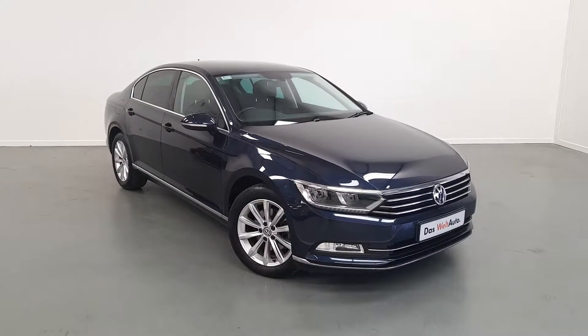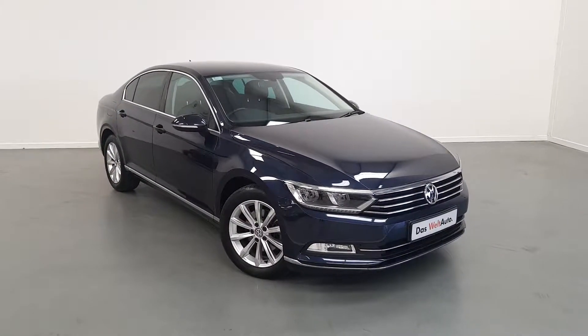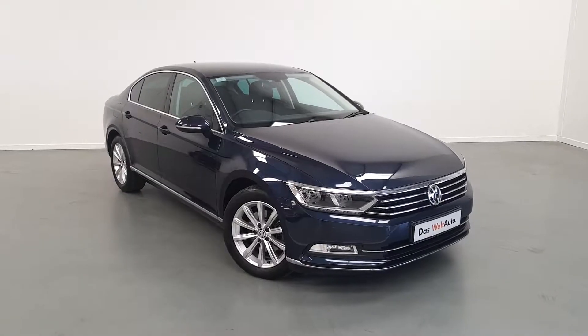John Duffy Volkswagen, Exit 5 M50, here in Finglas. In front of us, we have a 2015 Volkswagen Passat.